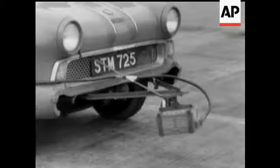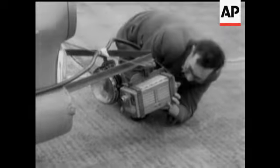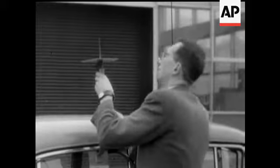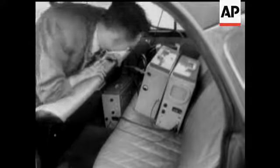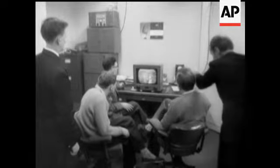Research engineers at a car factory are using a television camera to help in their work. An aerial on the roof is connected to a small transmitter on the back seat. A picture of the component under test — in this case the front suspension — can be transmitted to the research laboratory. Here, engineers can study those hard-to-see parts of a motor vehicle under actual road conditions.